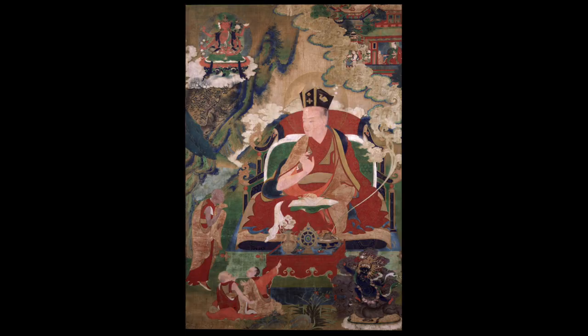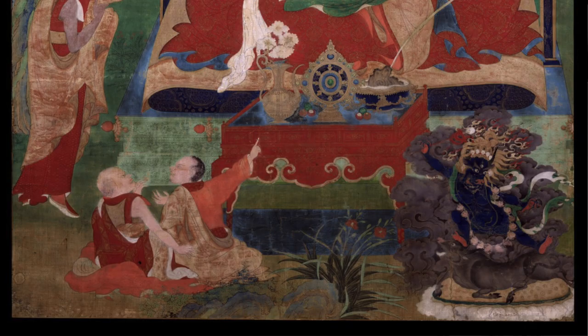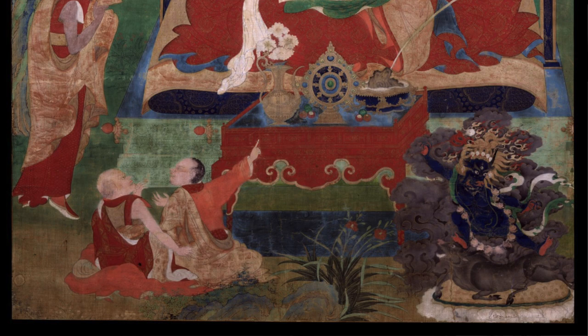About 25 years ago, I was researching a painting for inclusion in an exhibition at the Rubin Museum of Art. The Rubin Museum wasn't open at that time, but we were preparing. The painting was of the 9th Karmapa, Wangchuk Dorje, and it belonged to Shelley and Donald Rubin.